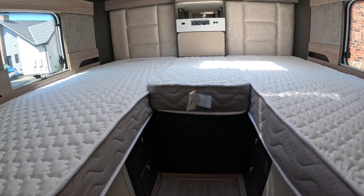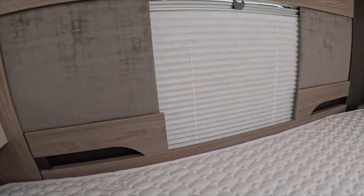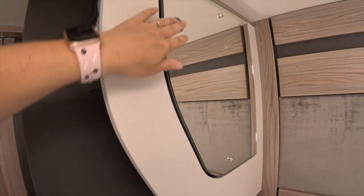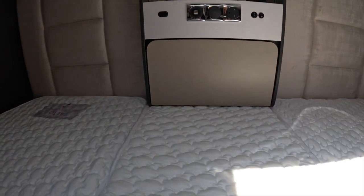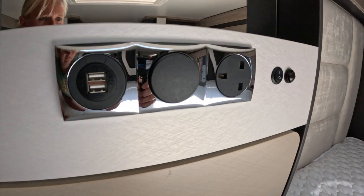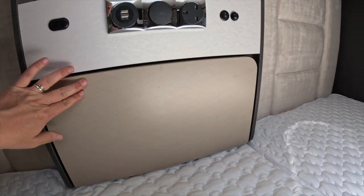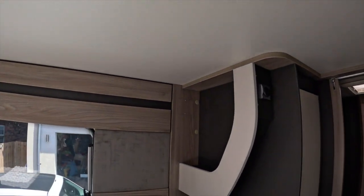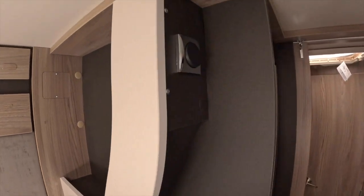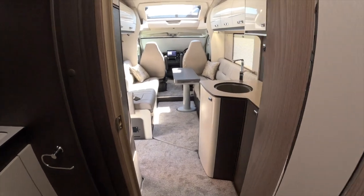Bed area — massive area. Windows on both sides, again the double blinds. Mirror at the bottom doubles into a cupboard. Plugs on that side. Your 12 volt — USB connections, your light switch and your plug. That pops down for more storage. TV point over this side — again it's going to take some thinking about what size TV you want in there, because it's not a very big gap. Light switch. So there we go — that is the Contiki 884.